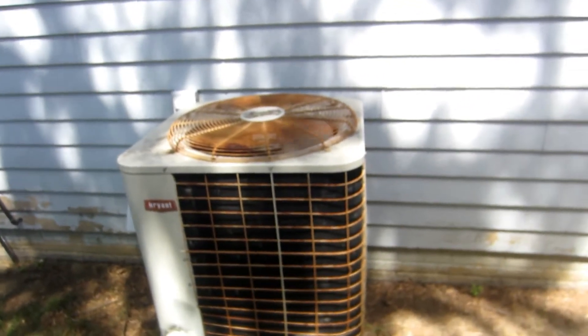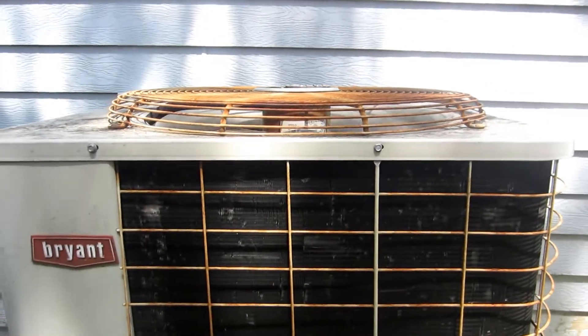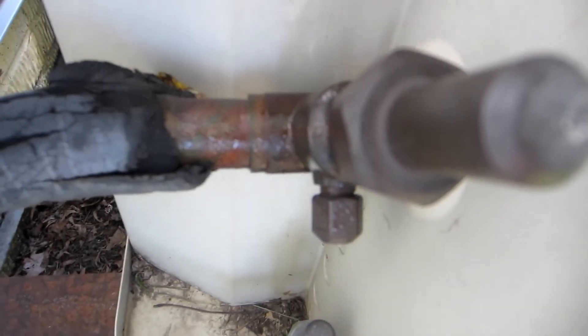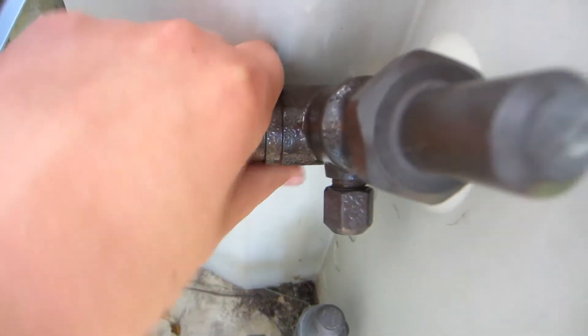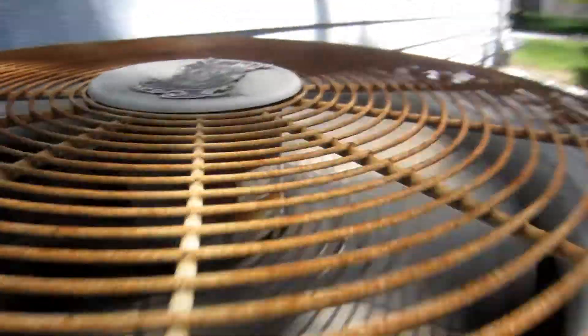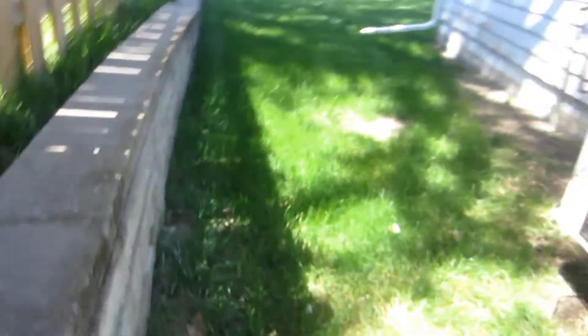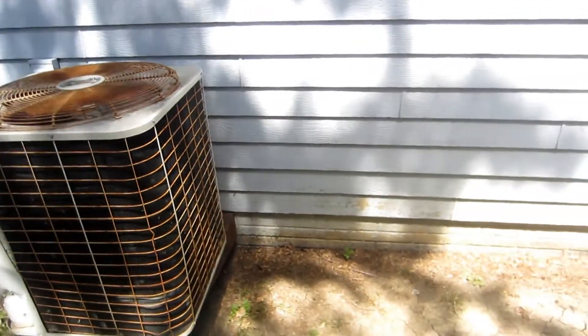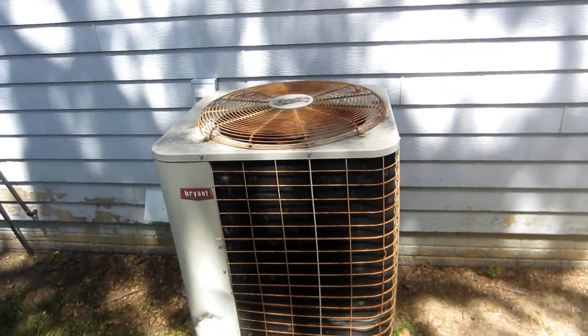Here's the Bryant heat pump running in cool mode for the first time in 2020. It's very cold and sweaty — it just started up, and I went to get my camera.